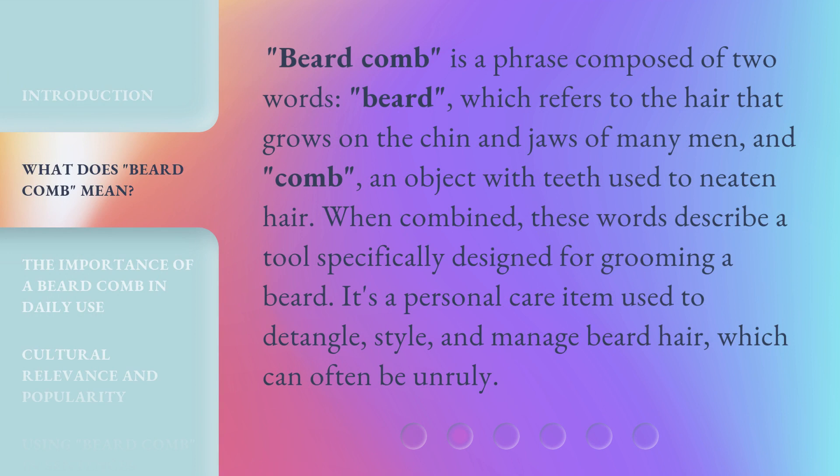Beard comb is a phrase composed of two words: 'beard,' which refers to the hair that grows on the chin and jaws of many men, and 'comb,' an object with teeth used to neaten hair. When combined, these words describe a tool specifically designed for grooming a beard. It's a personal care item used to detangle, style, and manage beard hair, which can often be unruly.